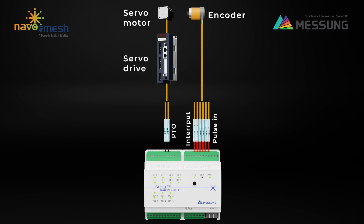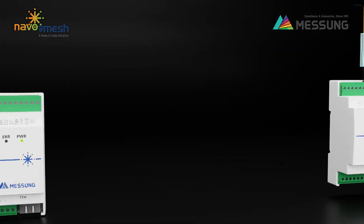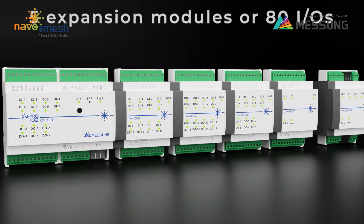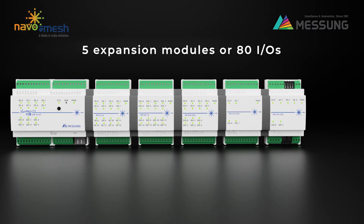Designed for high-frequency operations, the outputs support frequencies up to 100 kHz, ideal for demanding automation tasks. The XM 14DT supports up to five expansion modules, or 80 IOs, making it highly scalable for diverse applications.